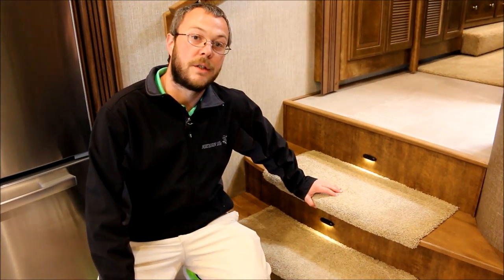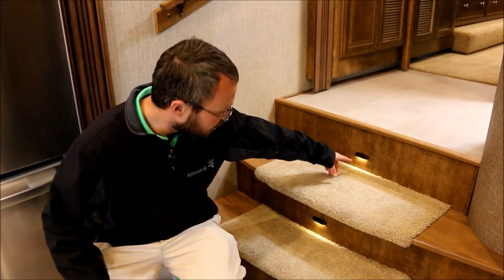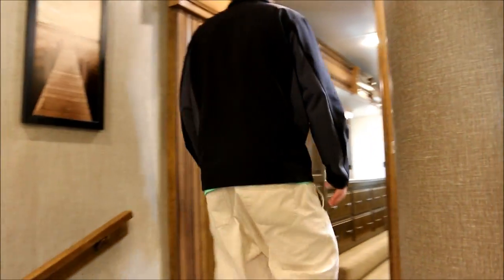Carpet on the stairs — you're coming down in the middle of the night with your socks on and you're not slipping. You have nightlights here and down here at the base of the kitchen, so if you don't want to leave a light on, leave the little nightlights on. It won't keep you up at night, but it will keep you safe when you're coming down in the middle of the night.